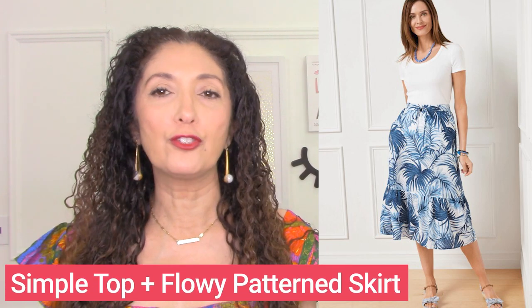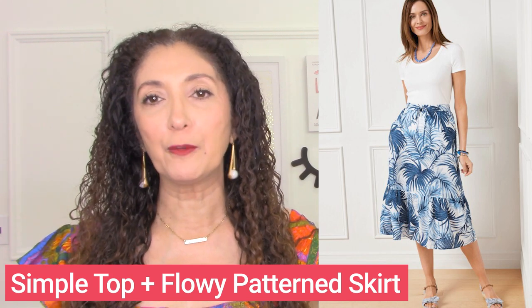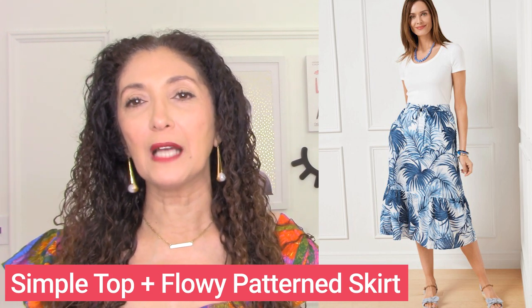Here's another example of adding interest to the bottom and keeping the top simple. You've got a flowy midi skirt — or you could also do a flowy maxi skirt — with a pattern and a solid, simple top. A solid simple top with a flowy patterned bottom is a great outfit formula you can do all day long. It would be even a little better if the top was a V-neck, but it still works very well.